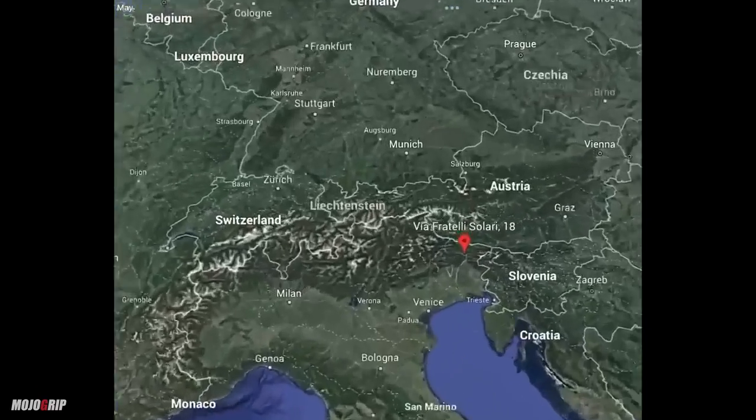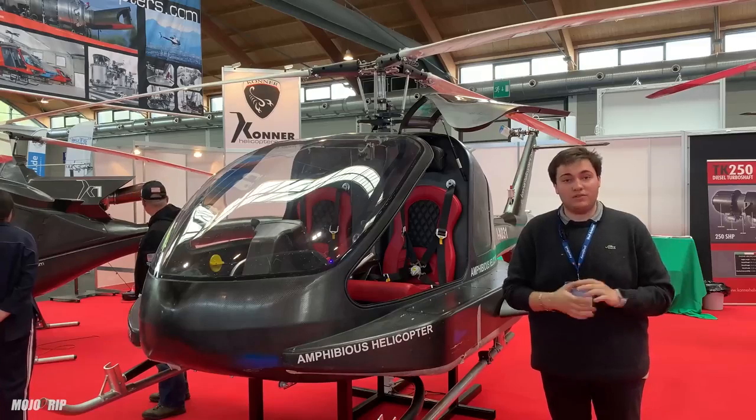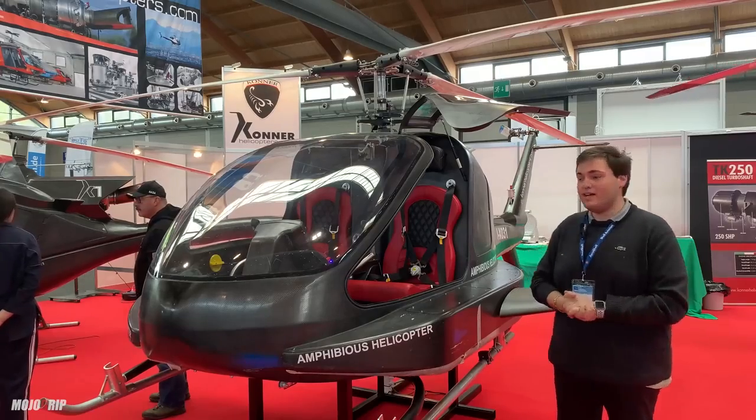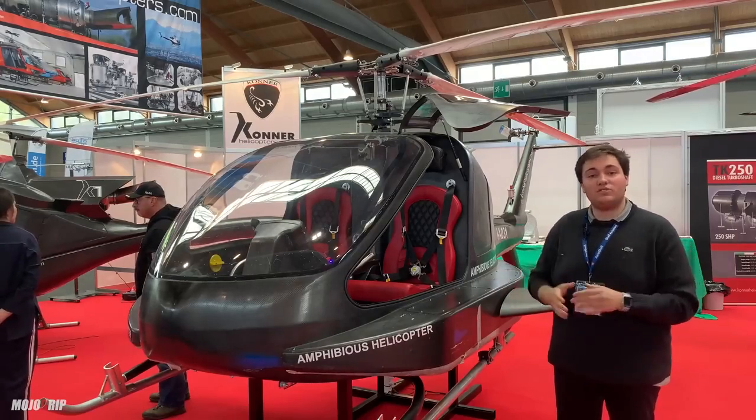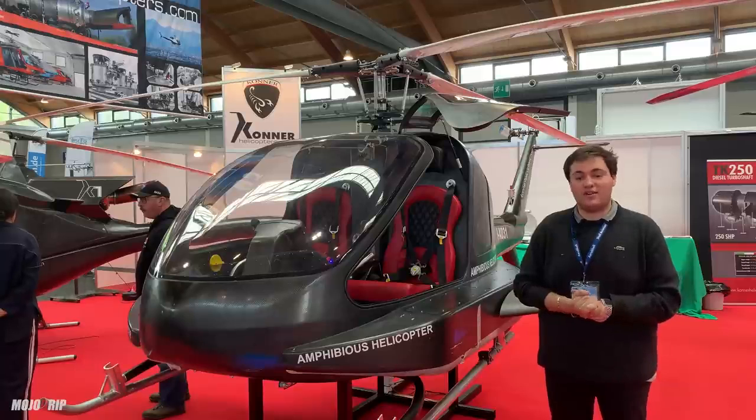We have been active for around 20 years. Five years have been dedicated to the development of the turbine, which is developed and manufactured by us. And 15 years later, until today, we have been focusing on producing the helicopters and we are also studying aircraft.